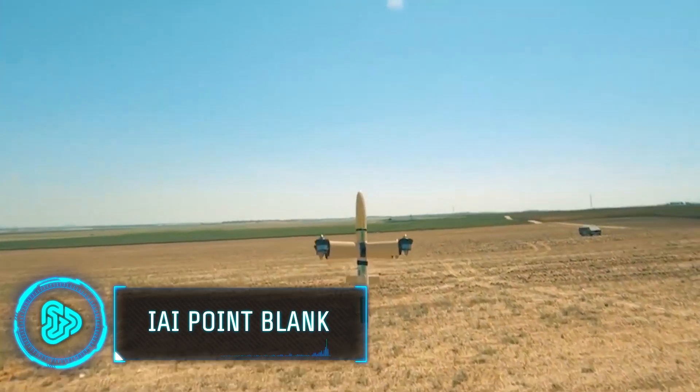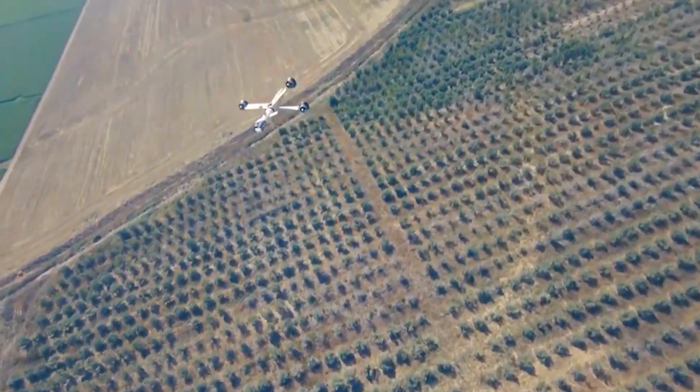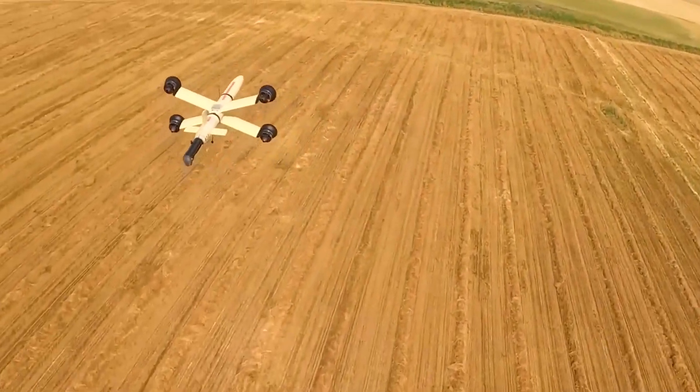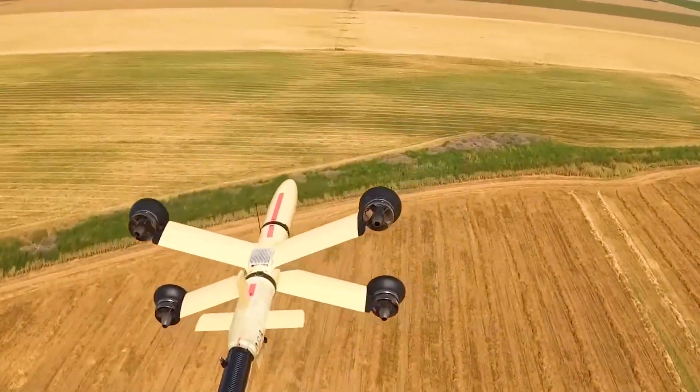Straight from Israel, specialists have provided troops with new attack and maneuvering capabilities. What you see on the screen is a single-use drone, also known as a kamikaze drone.